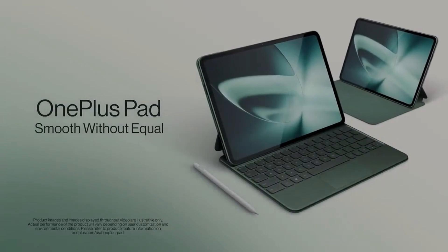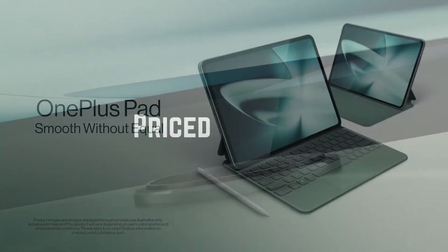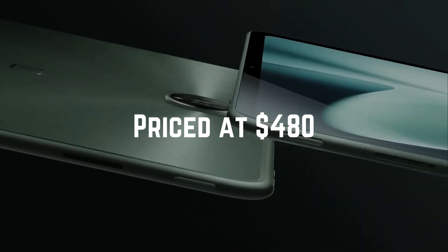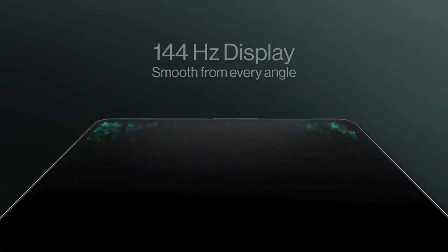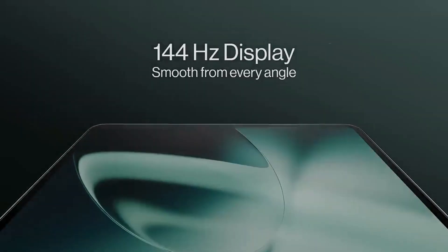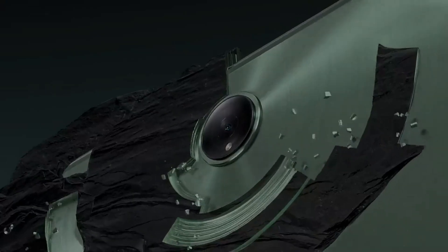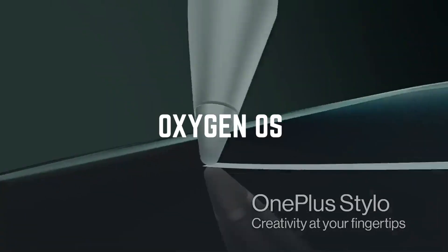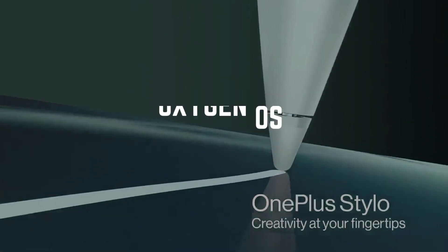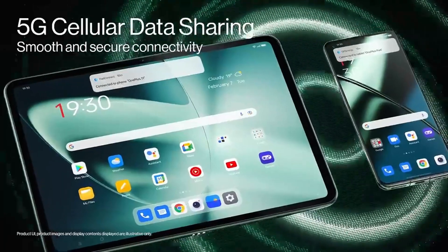Number 2: OnePlus Pad. Next up, the OnePlus Pad, a first-gen Android tablet that's redefining the game without emptying your wallet. Priced at $480, this tablet is a true gem. An expansive 11.6-inch display with a high refresh rate and a screen resolution that practically leaps off the screen. The MediaTek Dimensity 900 processor, 8GB of RAM, and 128GB of storage make it a powerhouse. Oxygen OS on Android 13, a stylus pen, and a 100-watt charger — it's a complete package for premium performance without the hefty price tag.